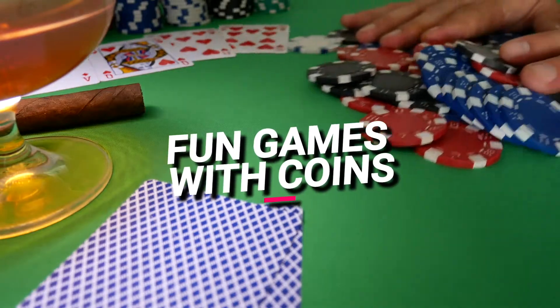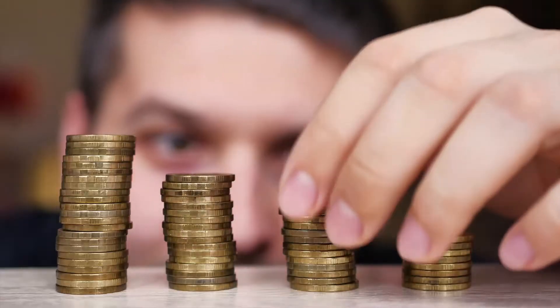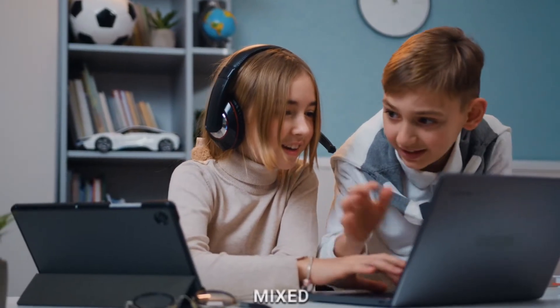Fun games with coins. The adventure doesn't stop there. We're going to play fun games with our coin friends. We'll stack them, sort them, and maybe even create our special coin art. Learning is so much more exciting when it's mixed with play.